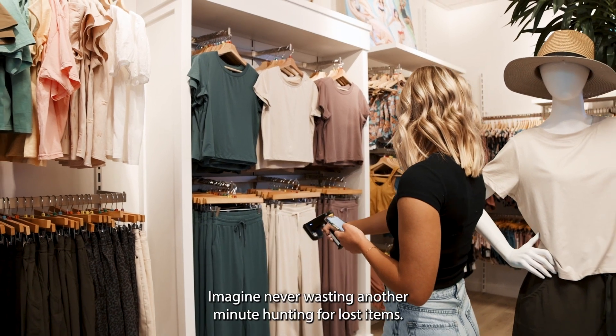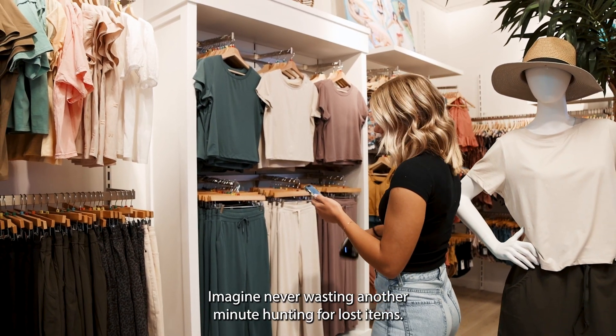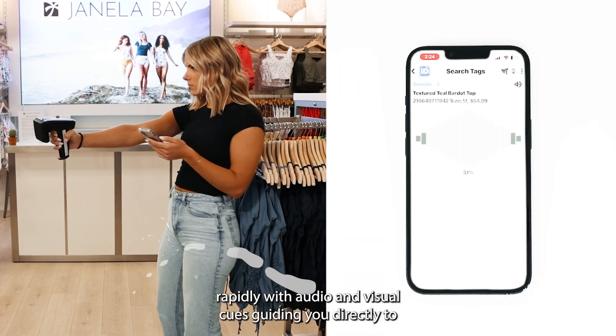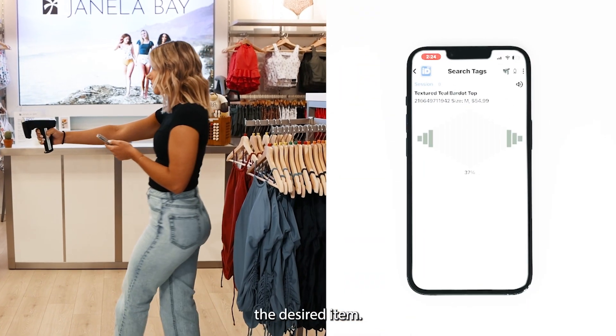Imagine never wasting another minute hunting for lost items. Our search and find feature locates missing inventory rapidly, with audio and visual cues guiding you directly to the desired item.